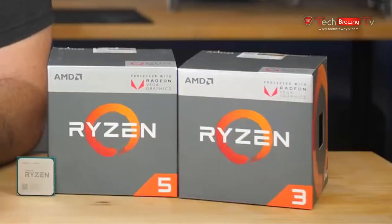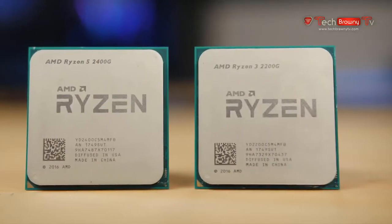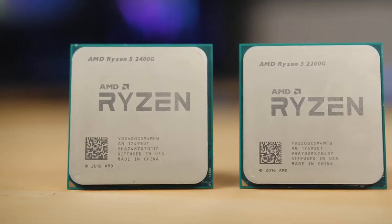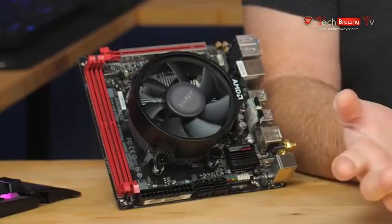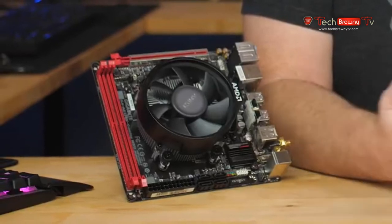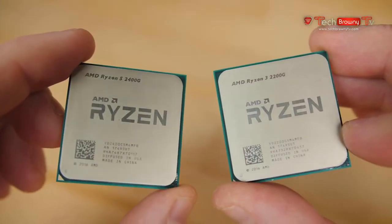It kind of seems like AMD waited for the perfect time to introduce the Ryzen Plus Vega processors — the Ryzen 3 2200G and the Ryzen 5 2400G — that I'm reviewing today. It's never been more challenging to build a budget gaming computer. GPU prices are ridiculous, memory prices are just as bad, and there's a whole generation of new PC gamers who just want to build a computer and play some video games. So these APUs are possibly the answer to that dilemma.